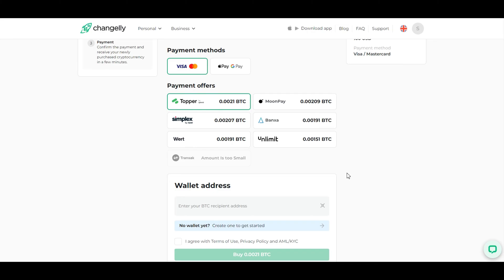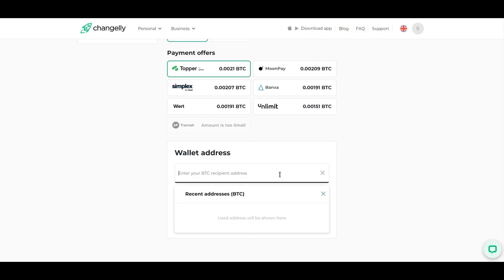Next, make sure to double-check your wallet address for accuracy, as sending crypto to the wrong address can result in permanent loss. Paste your Bitcoin wallet address in the designated field.